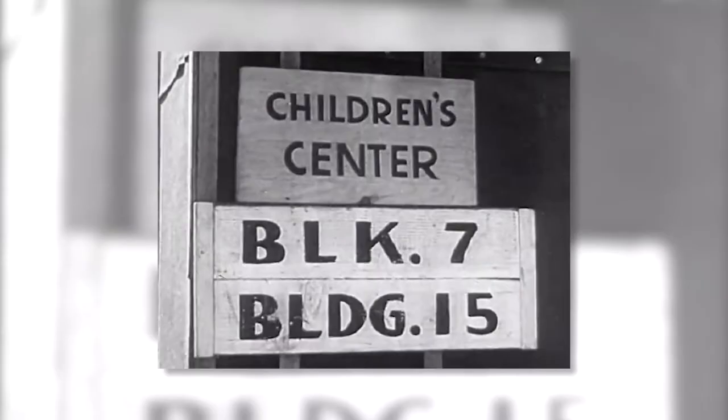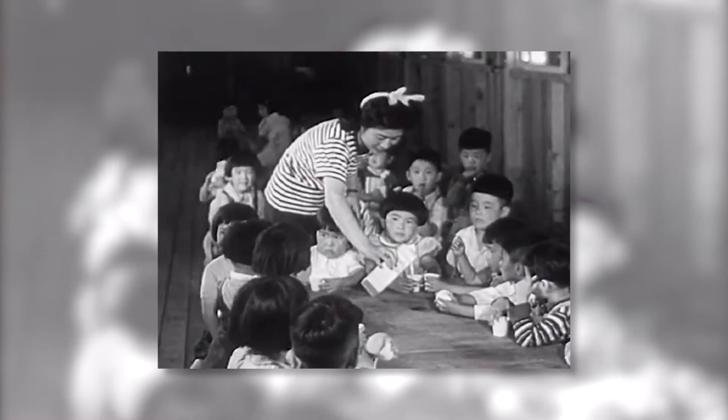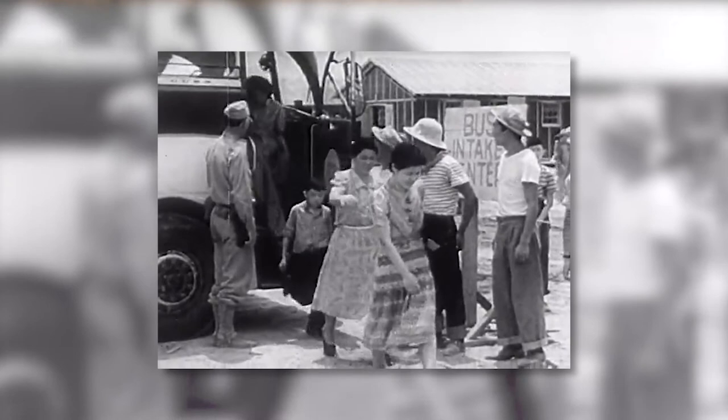He began to paint, working on whatever scraps of paper and canvas that he could find. And then as he was sent out to Arkansas, he began to paint the arrival in the camps, as his work Arrival in Jerome documents.